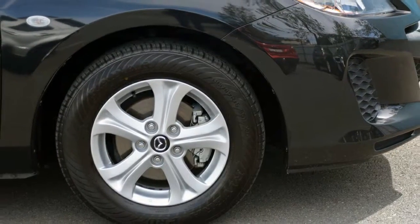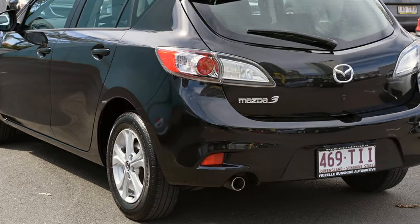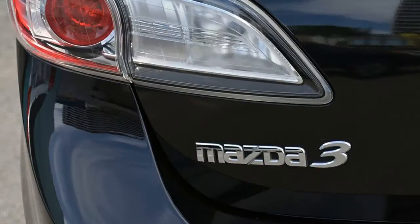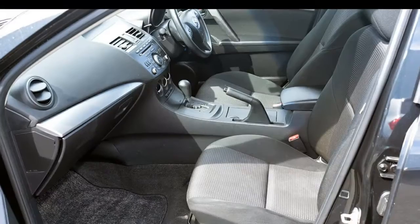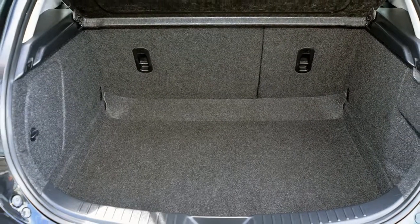The attractive black exterior is complemented by its stylish interior. This vehicle has all the features you could dream of: remote central locking, cruise control, tinted windows, alloy wheels, power steering, air conditioning, and more. If you're looking for a first-rate vehicle, this could be yours today.